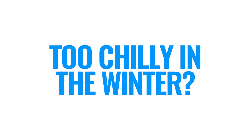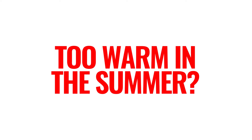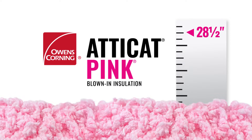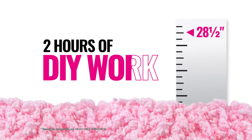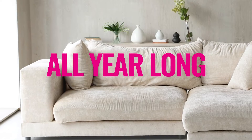Is your house too chilly in the winter? Or too warm in the summer? Sounds like your attic could use a top-up. With Atticat Pink Blown-In Insulation, it takes just two hours of work to keep your home comfortable all year long.